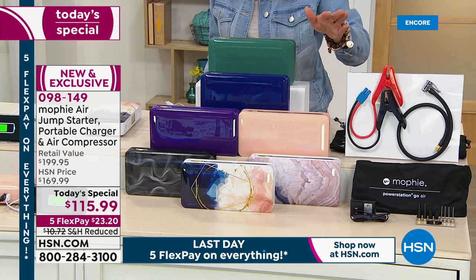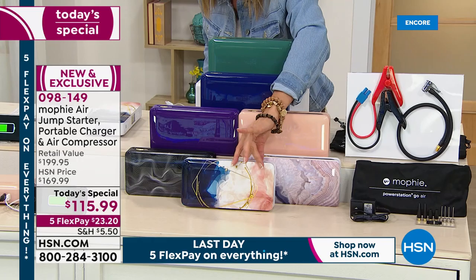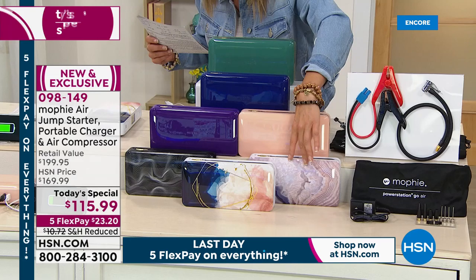Our one day only price is $115.99. Something like this easily retails at $200, so we are at $85 off retail, with five flexible payments and reduced shipping and handling.